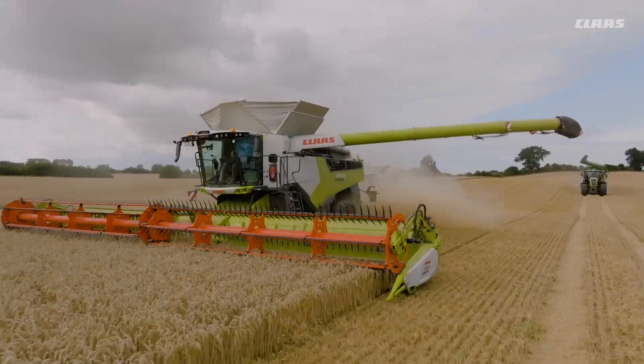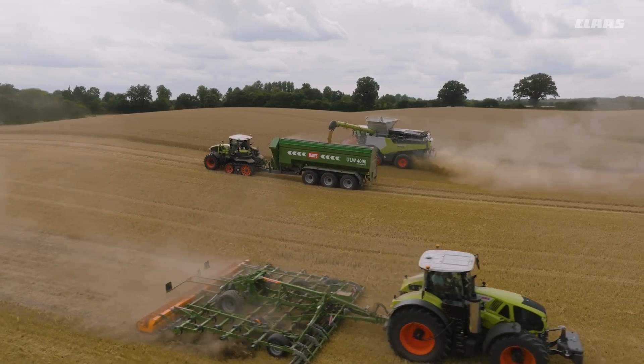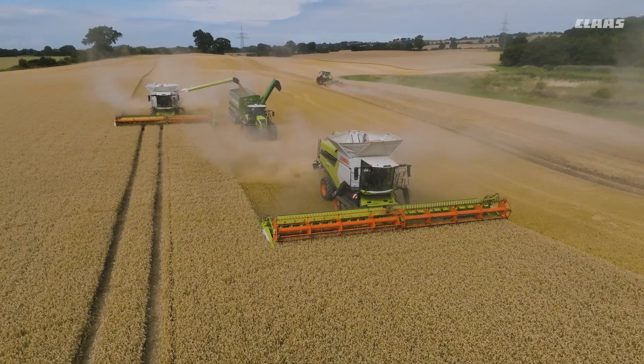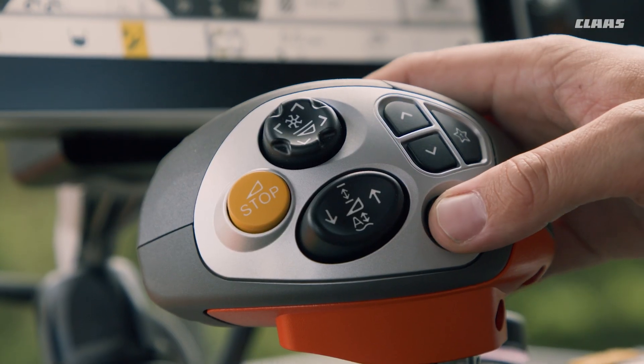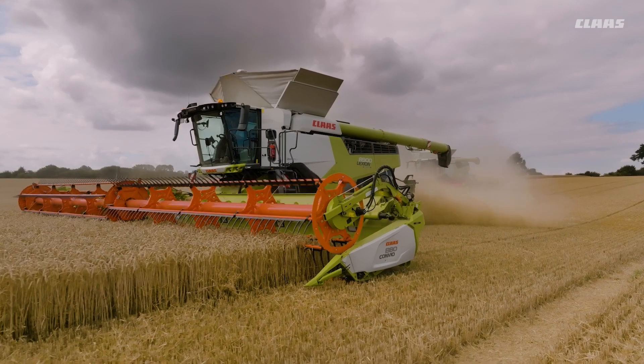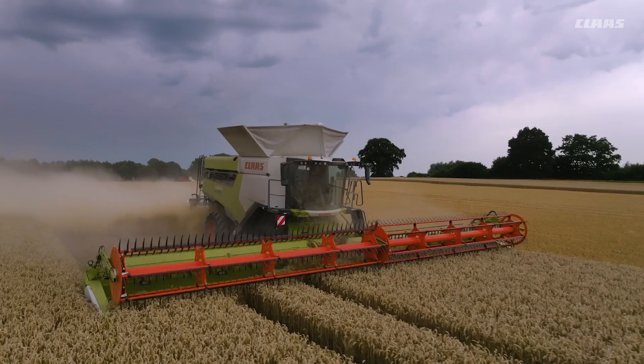In many farms, wheat occupies the largest part of the cultivated area. Maximum area yield is required in a short time. Seamoss automatic keeps the Lexion permanently at its performance limit for the whole day — and it can be quite long.